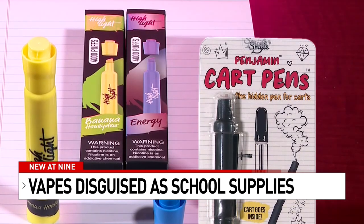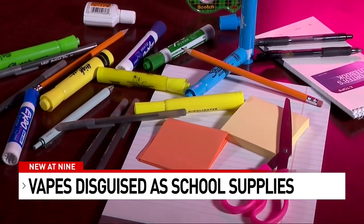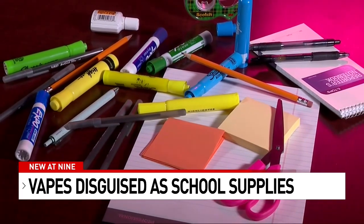Experts warn you to be on the lookout for these devices and talk to your kids about the risks associated with vaping. Schools are doing the same. It has to be all hands on deck — parents, public health, and the medical community. Jordan Elder, Fox SA.